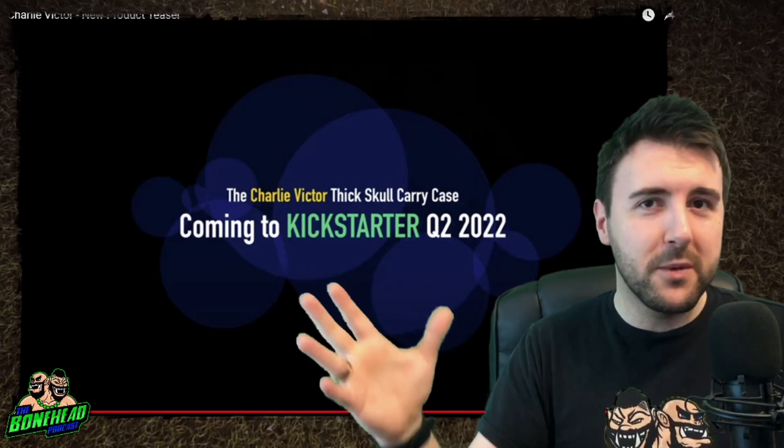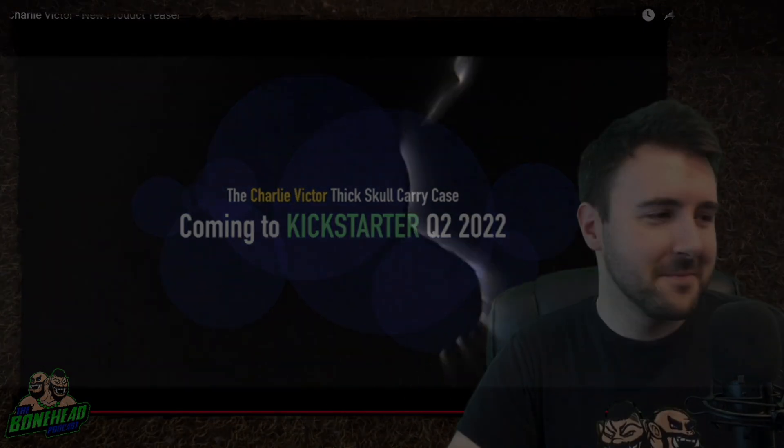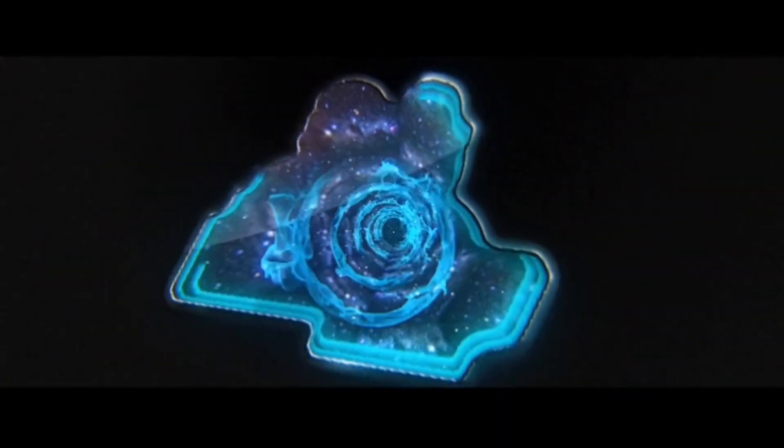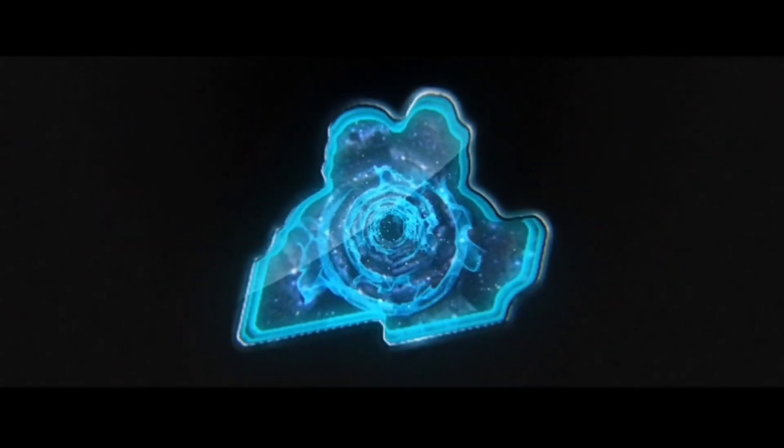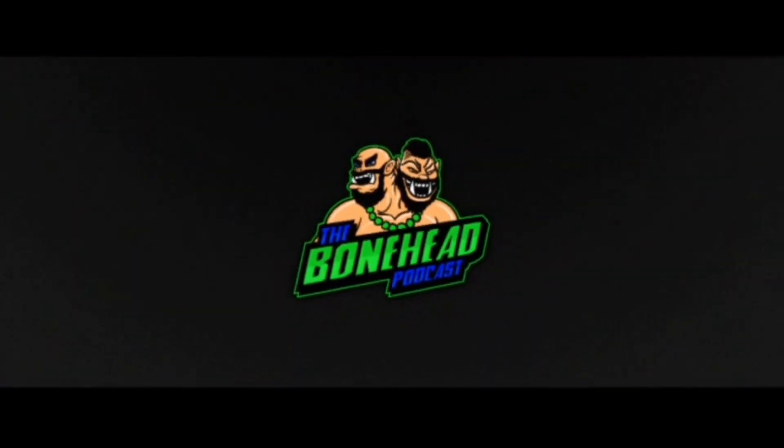Anyway, thanks very much for watching. Hopefully we'll find out some more stuff soon. Happy blocking. We'll see you next time.